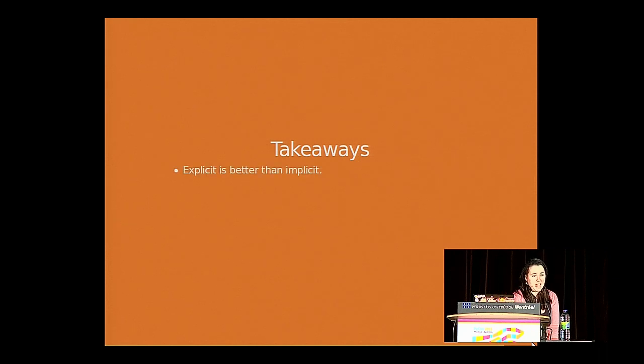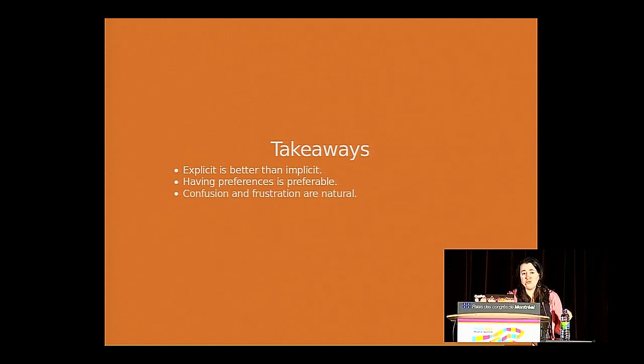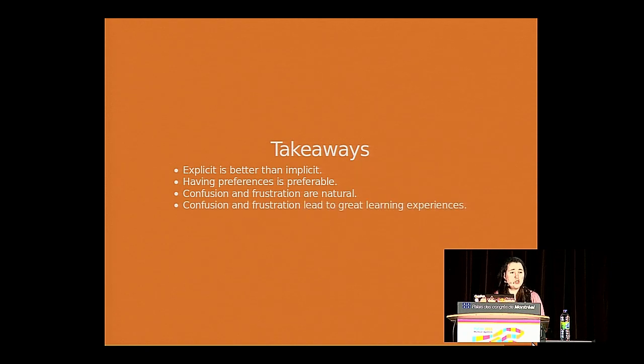Takeaways: explicit is better than implicit — that's true in communities as well as in code. The more you can verbalize what you're looking for, what you expect of other people, and what you plan to do, the better — you won't have miscommunications and people won't feel ignored or excluded as much. Having preferences is great — the more preferences you have, the better, because it helps you identify projects that are a better match for you. Confusion and frustration are natural and lead to great learning experiences if you can approach them in the right way.